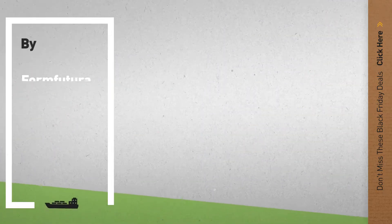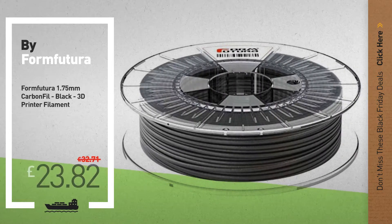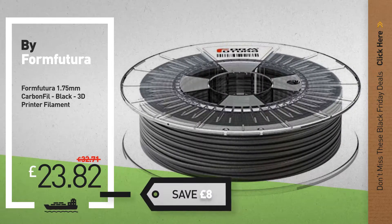Number 3, Black Friday Deals, now available online. Click the circle and get yours.